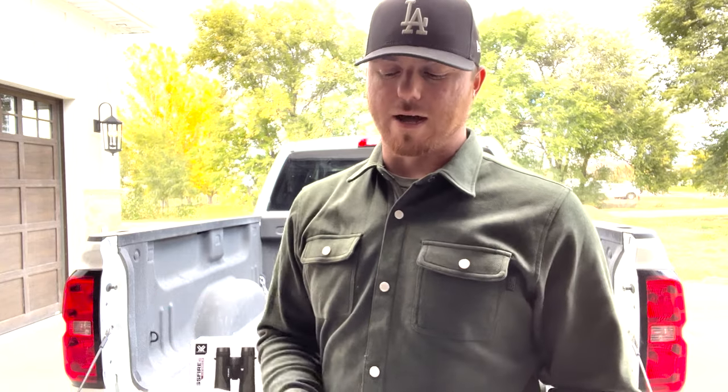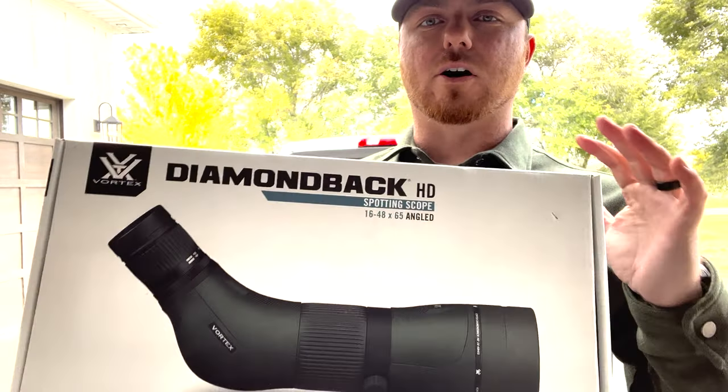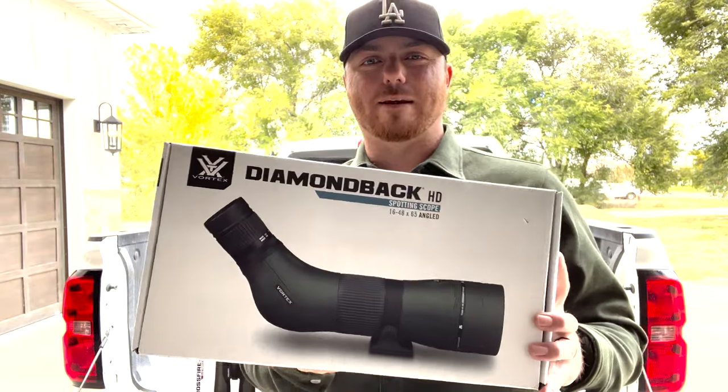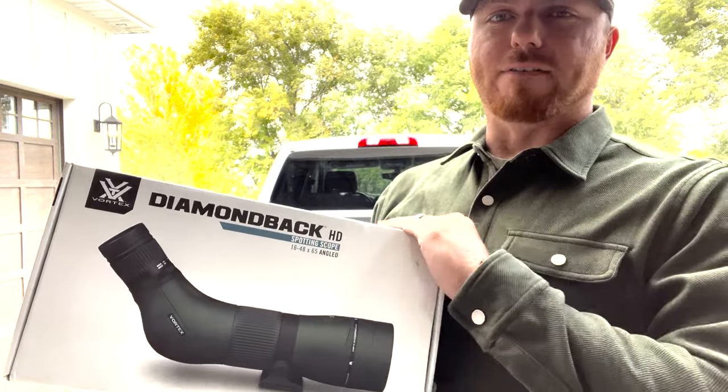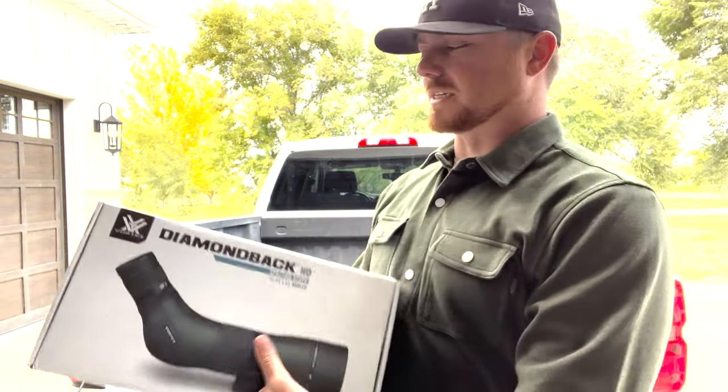Hey, what's going on guys, Brandon here again with Hunters Hall. I wanted to take a second today to show you what we've got coming in the December Deer Premier Box. That is the Vortex Diamondback HD Spotting Scope — the 16 to 48 by 65 angled spotting scope. $500 MSRP for this item, and it is coming in the Premier Box this month.